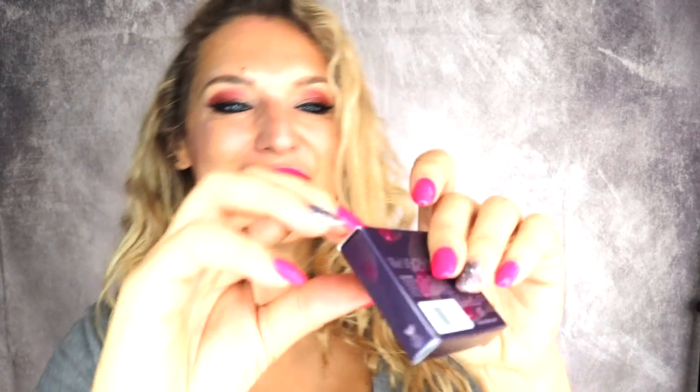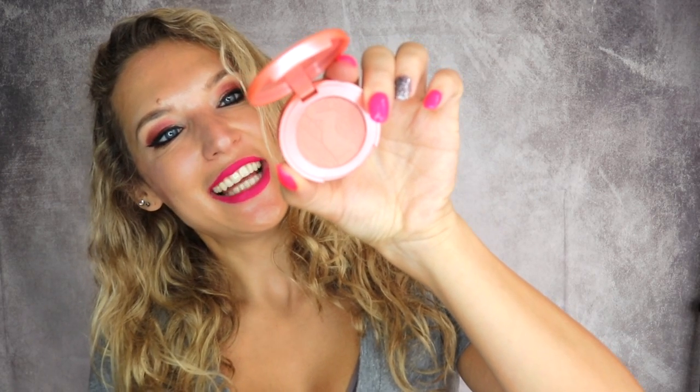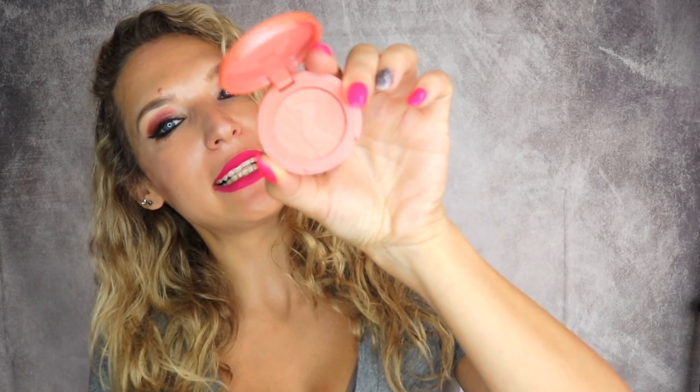The next thing we have is Tarte — a 12-hour blush. It has a cute little bunny on the side showing that it's cruelty-free, which is really cool. It's called Quirky — the Amazonian Clay 12-Hour Blush in Quirky. That's for the face.